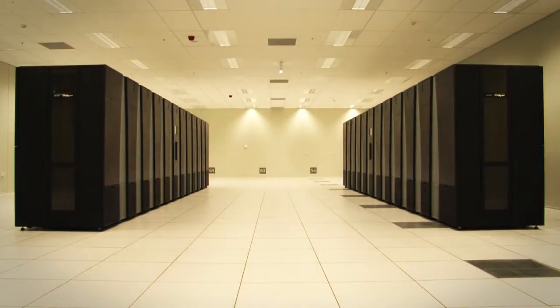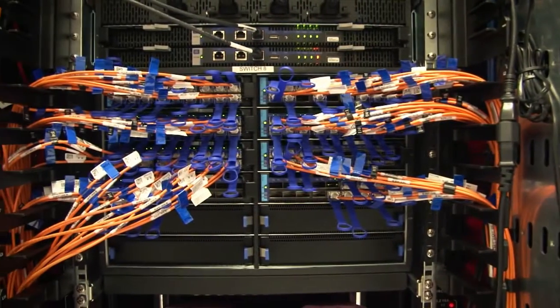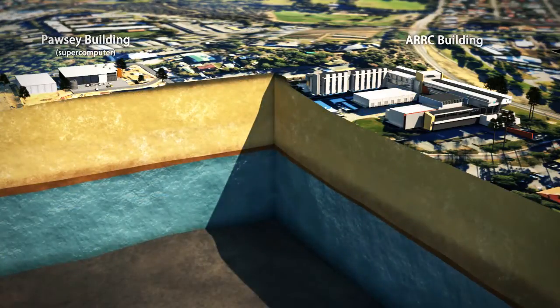Supercomputers generate large amounts of heat due to their high energy consumption and traditionally use evaporative cooling towers to disperse heat. Given the supercomputer's close proximity to the geothermal resource, this is a perfect practical opportunity to test the viability of geothermal energy.